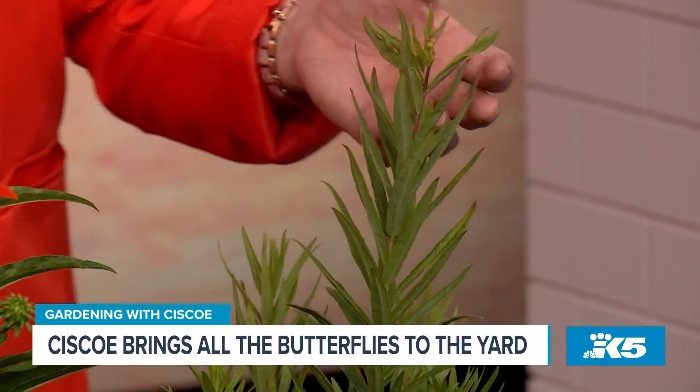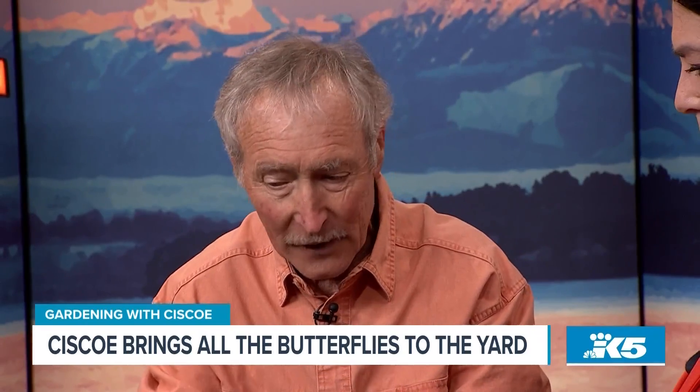We used to grow Asclepias at Seattle and it does great. Can the caterpillars hurt our garden though? The reason Monarchs love Asclepias is because it's poison. They lay their eggs on it, the caterpillars eat the leaves and get the poison in them, and that's why nothing will eat a Monarch butterfly. The colors tell the birds: don't touch that guy, they're poison. That's nature right there in action.